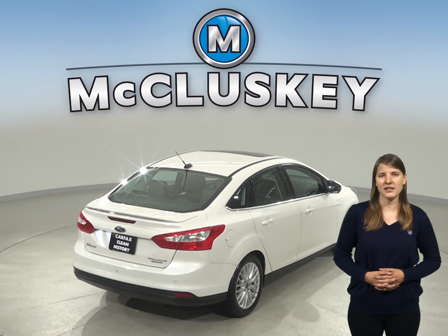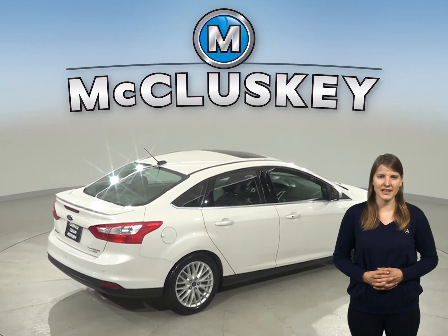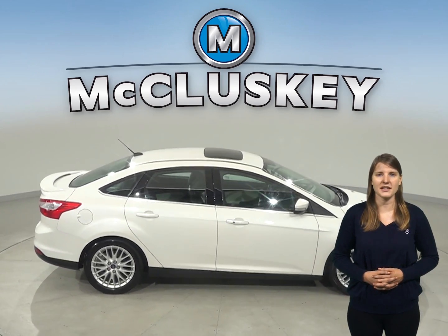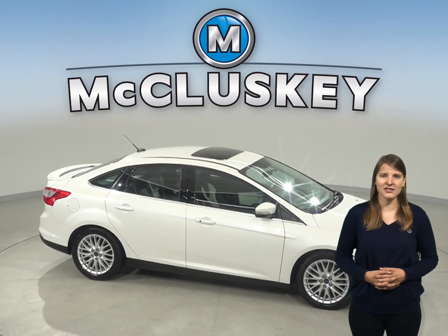Come on down and take this Ford Focus on a free 48-hour test drive today. If you like it, we'll cover it with our free lifetime mechanical warranty for as many years and as many miles as you own it.